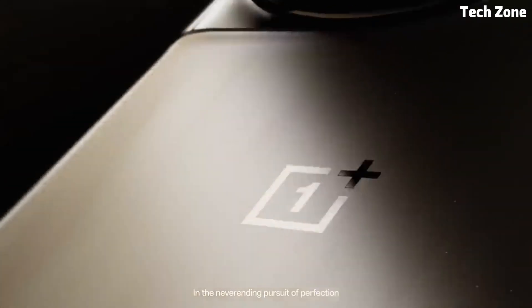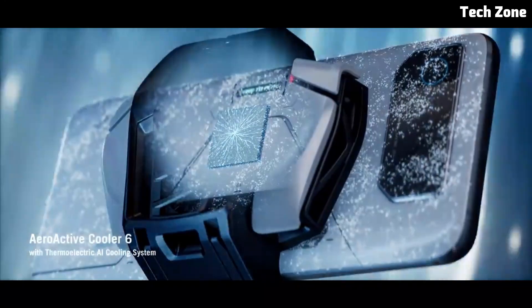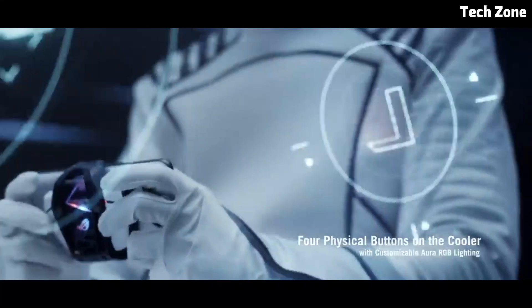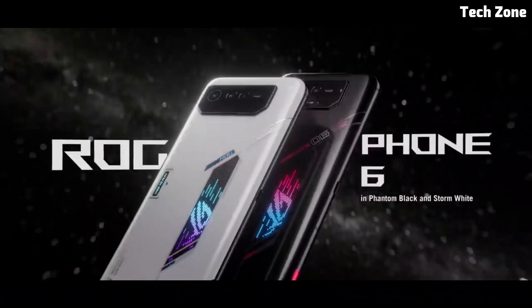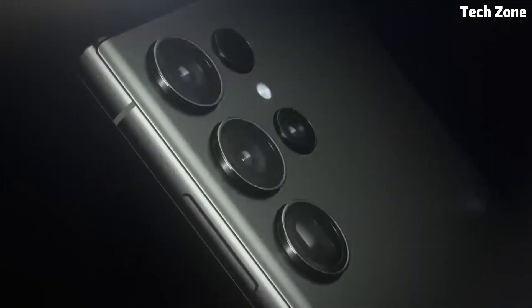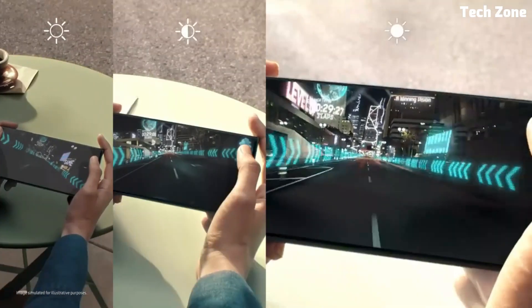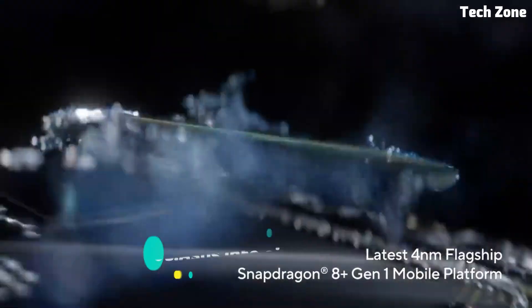But fear not, because we've done the research for you. In this video we'll be showcasing some of the best budget smartphones available right now — from impressive camera capabilities to long-lasting battery life and snappy performance. Whether you're a student on a budget, a first-time smartphone buyer, or simply looking to upgrade without emptying your wallet, sit back, relax, and let's explore the best budget smartphones that offer exceptional value without compromising on quality.